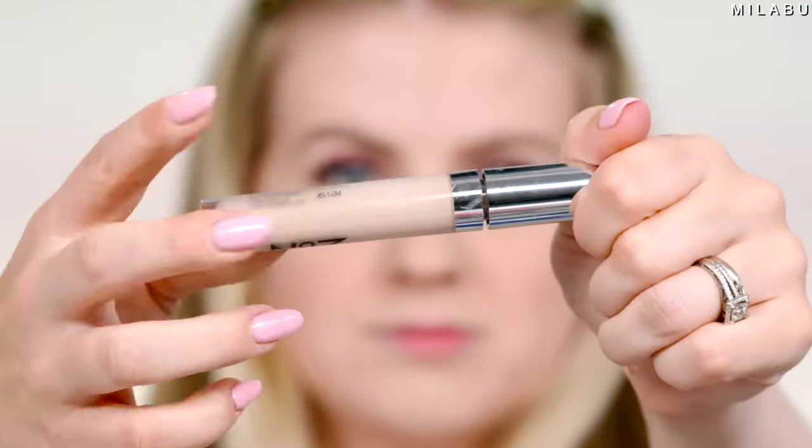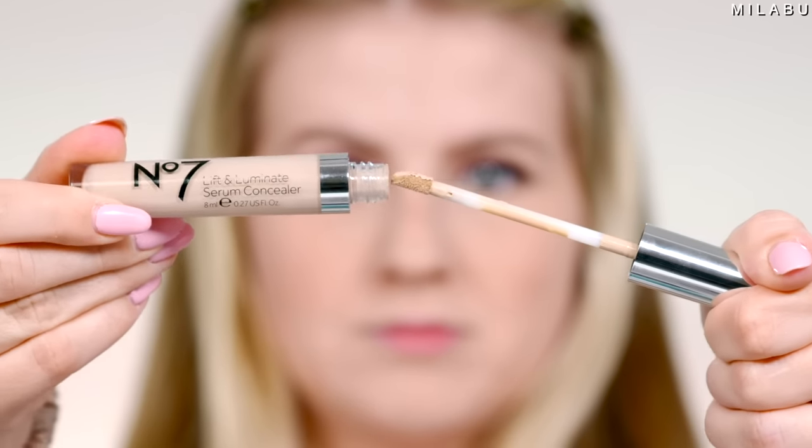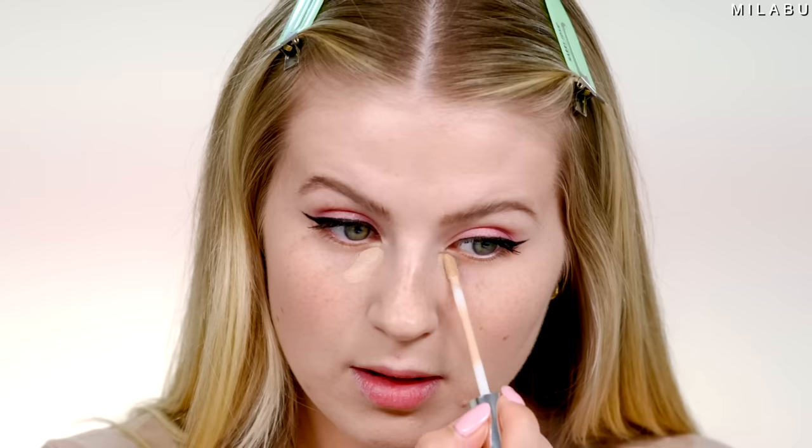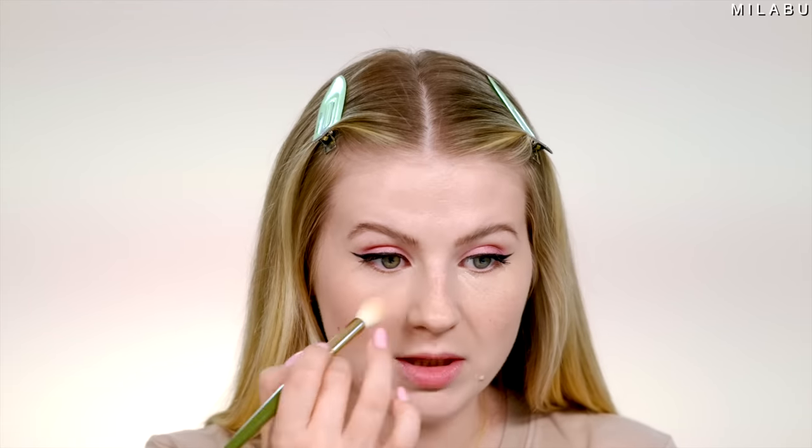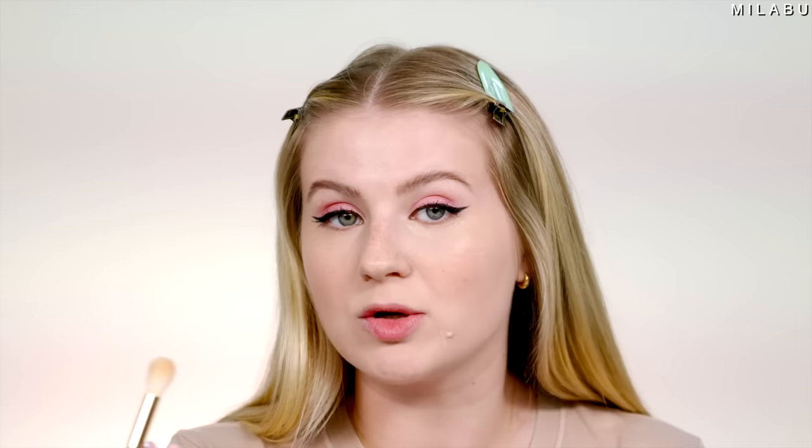For concealer, this is not new to the market but it's newer to me. This is the Number 7 Lift and Luminate Triple Action Serum Concealer — I have two shades, fair and light. It's supposed to conceal age spots and pigmentation, blur appearance of lines and wrinkles, cover imperfections and blemishes, and it's suitable for sensitive skin with buildable up to full coverage. It looks pretty neutral-toned. Using a brush, it blends out really nicely — no issues with blendability. Because it's such a lightweight formula, when you layer it, it doesn't look heavy or cakey, but I will say this is a light to medium coverage concealer.